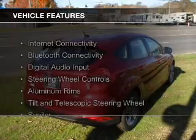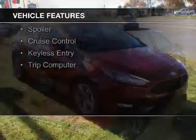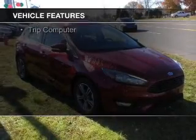The features include Internet connectivity, Bluetooth connectivity, digital audio input, steering wheel controls, and aluminum rims.